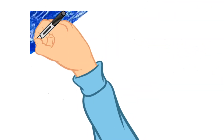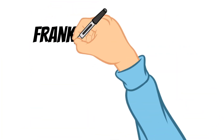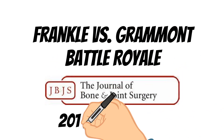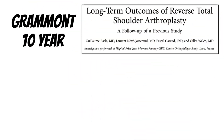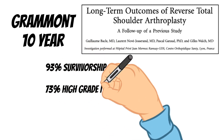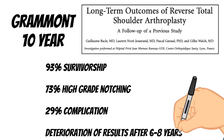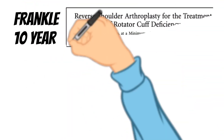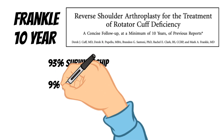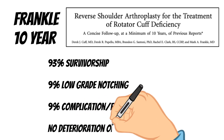By 2017, however, the data was crystal clear. Let's get ready to rumble! Grammont 10-year data: 93% survivorship, 73% high-grade notching, 29% complication rate, and a deterioration of results beyond 6 years. Frankel 10-year data in comparison: same survivorship with 9% incidence of low-grade notching, 9% complication rate, and no deterioration of results at late-term follow-up.